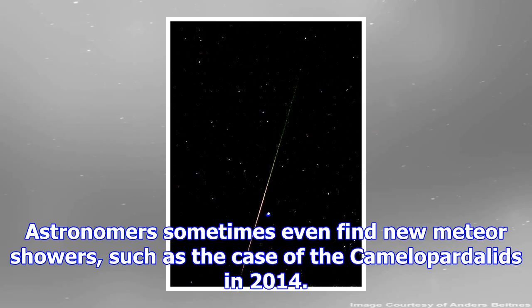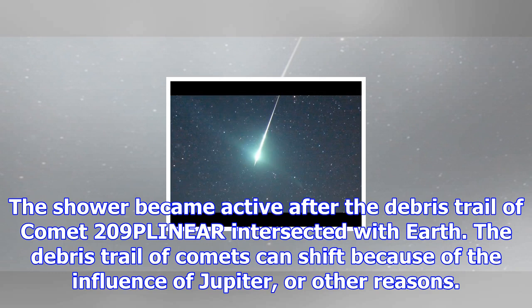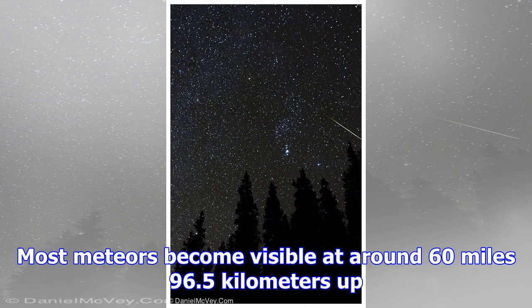Astronomers sometimes even find new meteor showers, such as the case of the Camelopardalids in 2014. Initial predictions put the shower at up to 200 meteors per hour, but in reality it ended up being a quiet shower for amateur astronomers. The shower became active after the debris trail of comet 209P/LINEAR intersected with Earth.